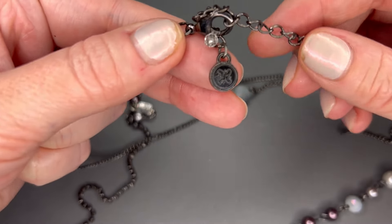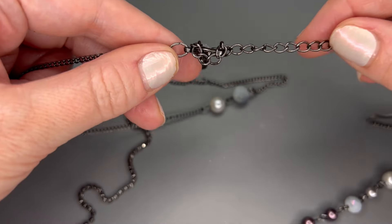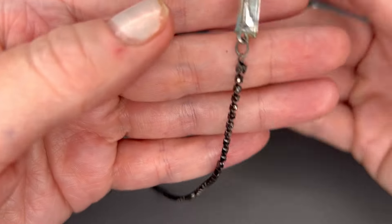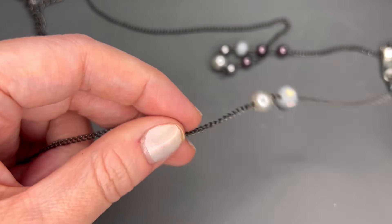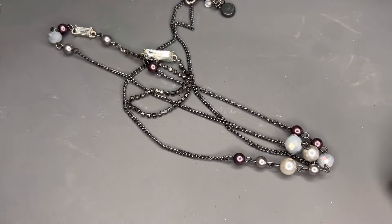Next up we have a long station necklace. I believe that is Simply Vera — Vera Wang for Kohl's. It is a gunmetal chain with faux pearls in purple and then clear rhinestones. It does show a little wear there, but I think everything is present. We'll just do $4 on that one — a nice long station necklace.